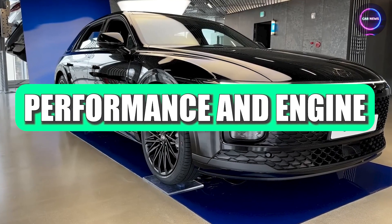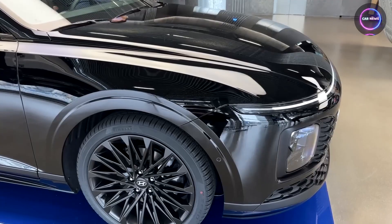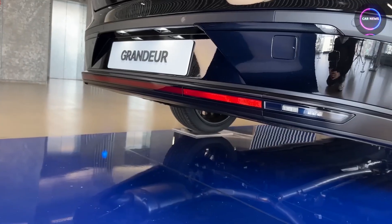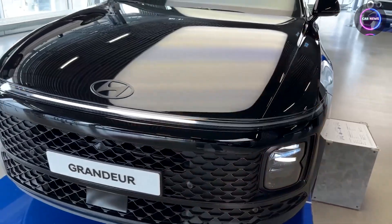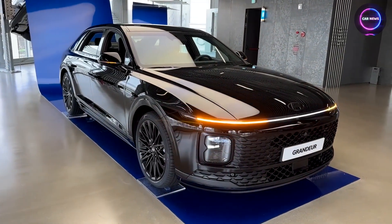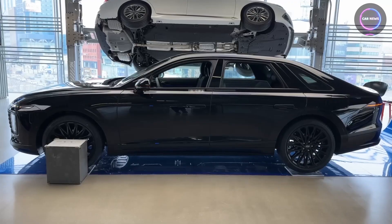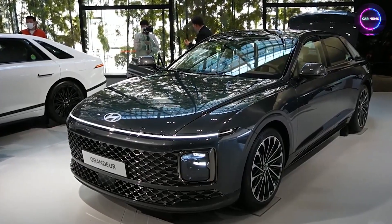The car was offered with turbocharged four- and six-cylinder engines, with customers able to choose from three different powertrains. The base powertrain featured a four-cylinder 2.5-liter engine producing 195 horsepower and 248 newton-meters of torque, sent to the front wheels. For those seeking more power, there was a 3.5-liter V6 engine capable of generating 296 horsepower and 359 newton-meters of torque. This V6 engine was available with an optional all-wheel-drive system.